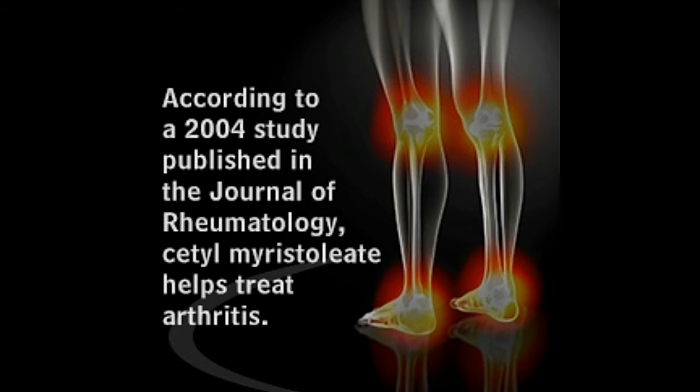Cetomaristoleat was discovered and isolated by Harry W. Deal, who was on a quest to find a cure for arthritis after he witnessed the pain and suffering that his neighbor and friend went through. He was a researcher at the National Institute of Arthritis, Metabolism, and Digestive Diseases in Bethesda, Maryland, and during his tenure developed over 500 compounds, most of which were patented.